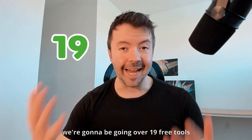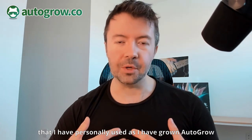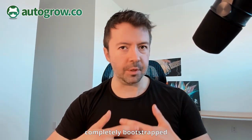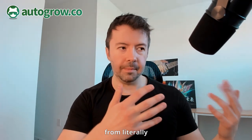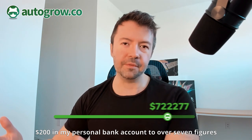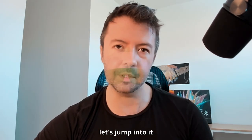In today's video, we're going to be going over 19 free tools that I have personally used as I have grown Autogrow, completely bootstrapped, no outside investment from literally $200 in my personal bank account to over seven figures, which we crossed in 2021. Let's jump into it.